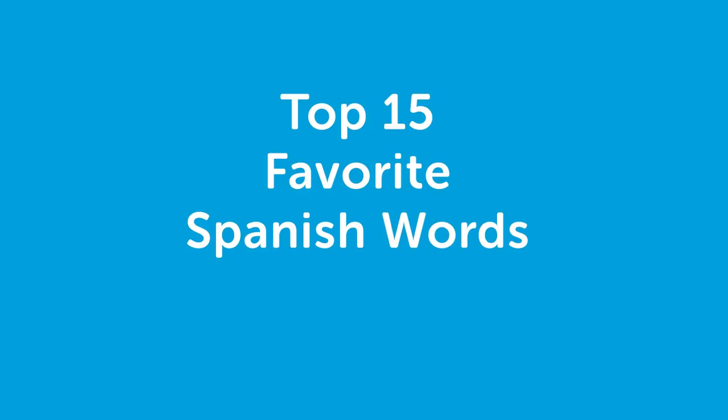Hi everyone, this is Rosa, and today we will be doing the top 15 favorite words in Spanish chosen by fans. So let's begin.